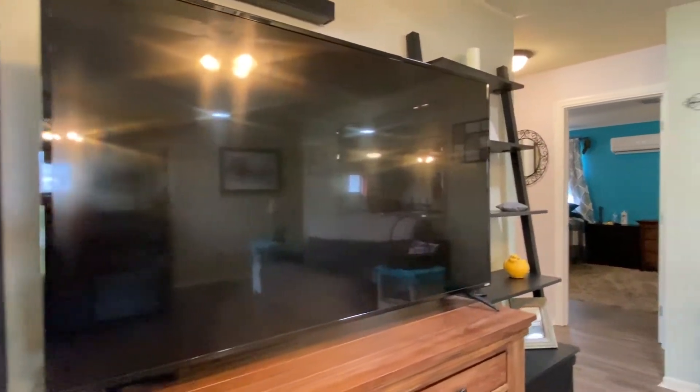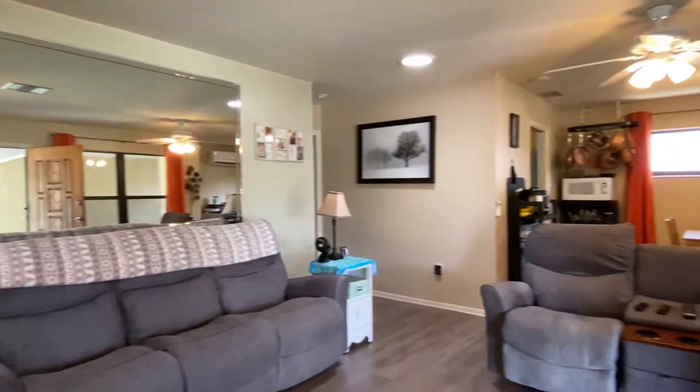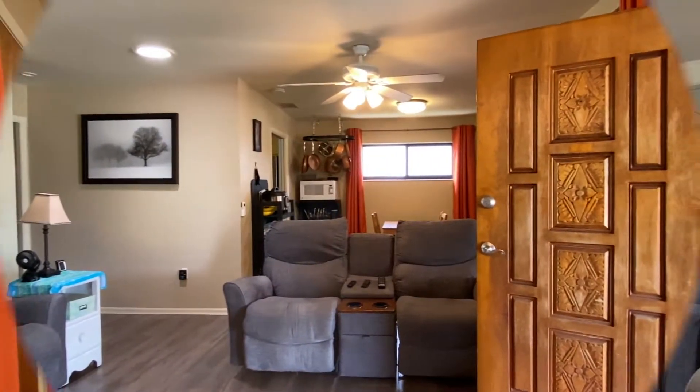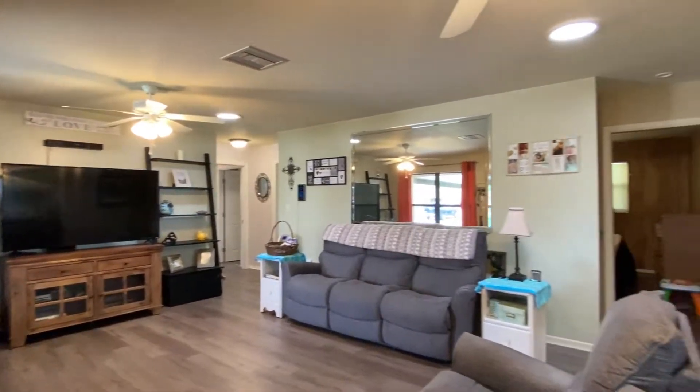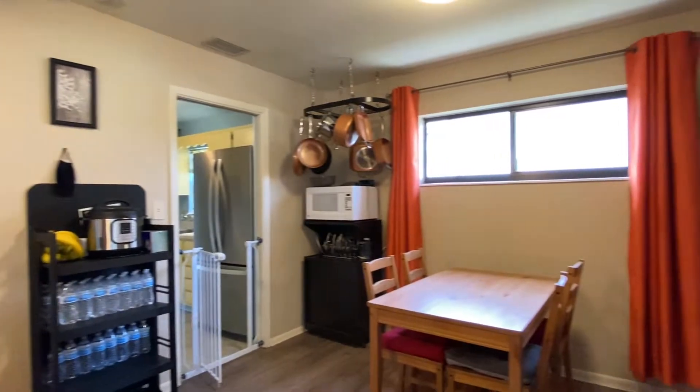Once inside, premium laminate flooring extends throughout the bedrooms and main living areas of the 1,368-square-foot design. Large windows, multiple solar tubes, and lighted ceiling fans illuminate the living and dining rooms.